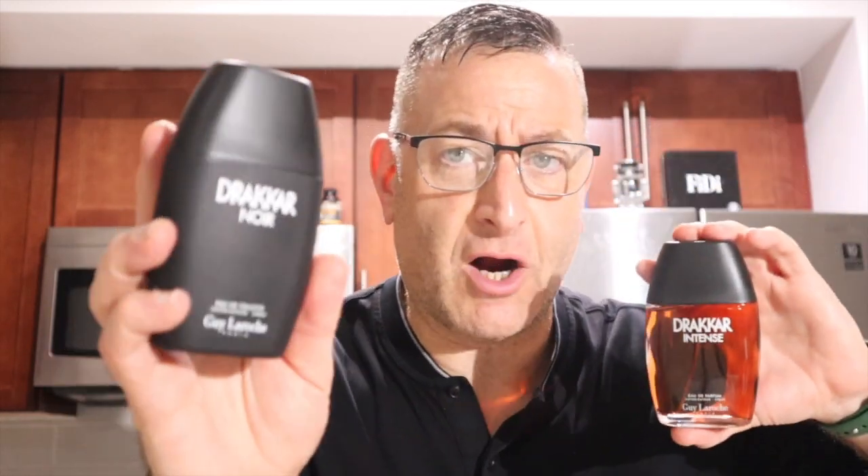Maybe next year they'll make Drakkar Noir Intense. It's a different fragrance — they kind of smell alike but not that much.